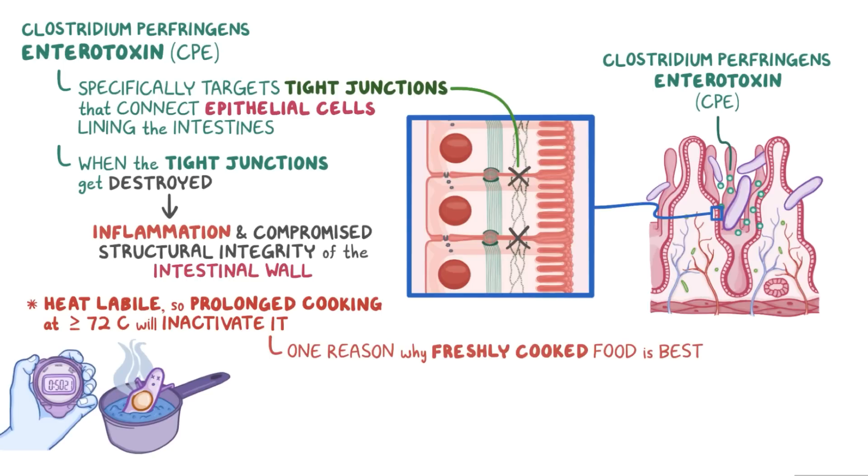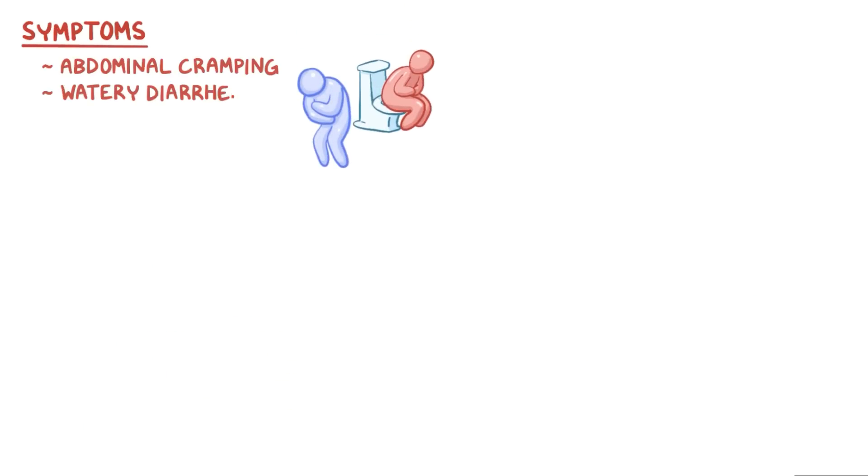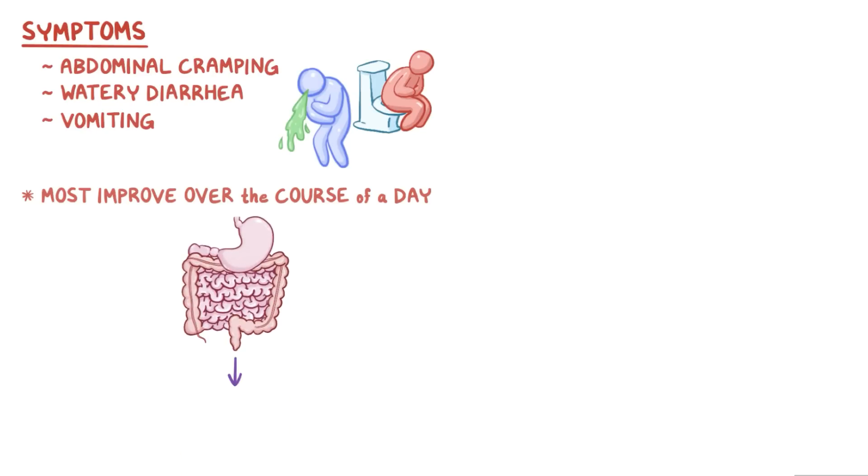Uncooked foods like salads, or reheated food like leftovers, can be a good home to Clostridium perfringens. The symptoms of Clostridium perfringens enteritis include abdominal cramping, watery diarrhea, and vomiting. Fortunately, most of these improve over the course of a day as the bacteria make their way through the intestines.